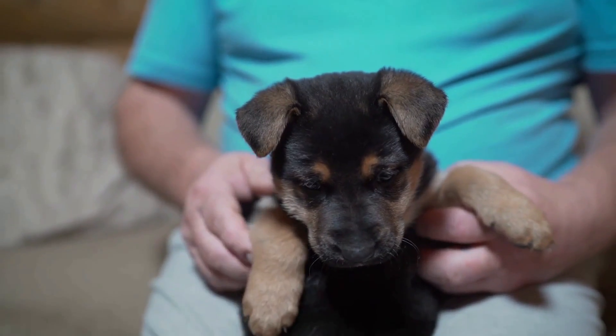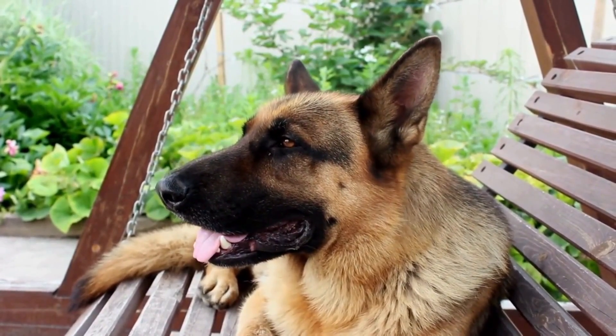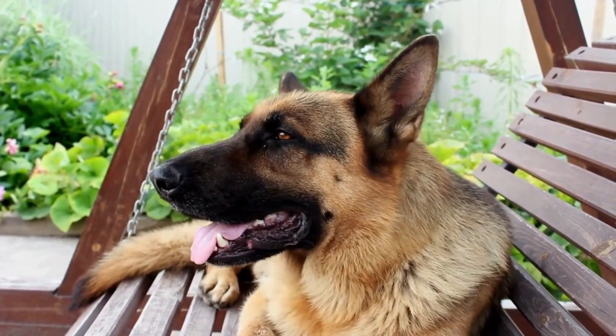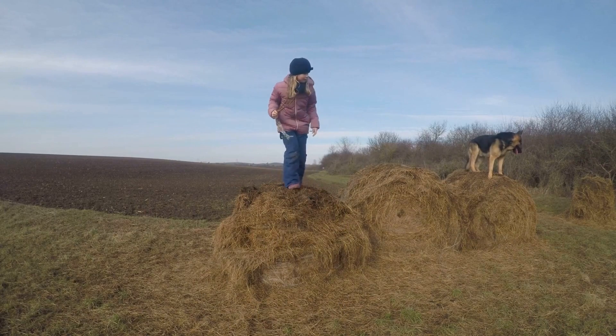Nail clipping: long nails can be uncomfortable for your dog and cause health issues. Trim their nails every six to eight weeks, and use special nail clippers designed for dogs. Start by trimming just the tips of the nails, and if you're not confident doing it yourself, seek a professional grooming service.